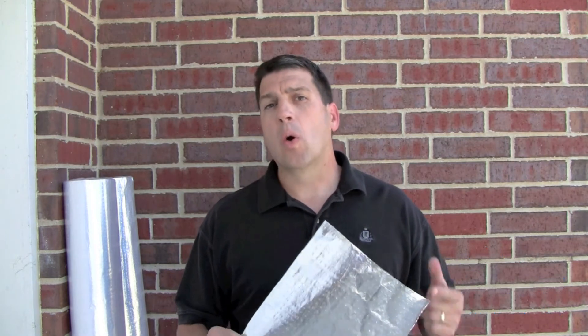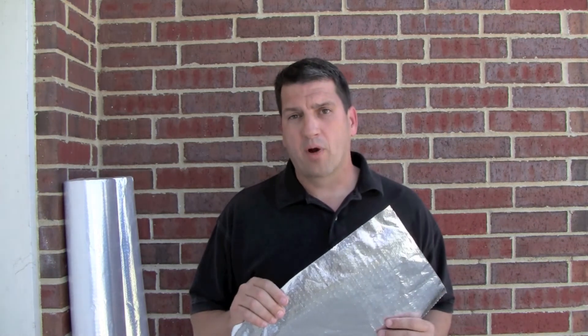As the manufacturer and direct distributor, I can assure you that AtticFoil Radiant Barrier is as good or better than any other product you'll find out there. If you don't believe me, just read some of the hundreds of customer reviews we have on our website.